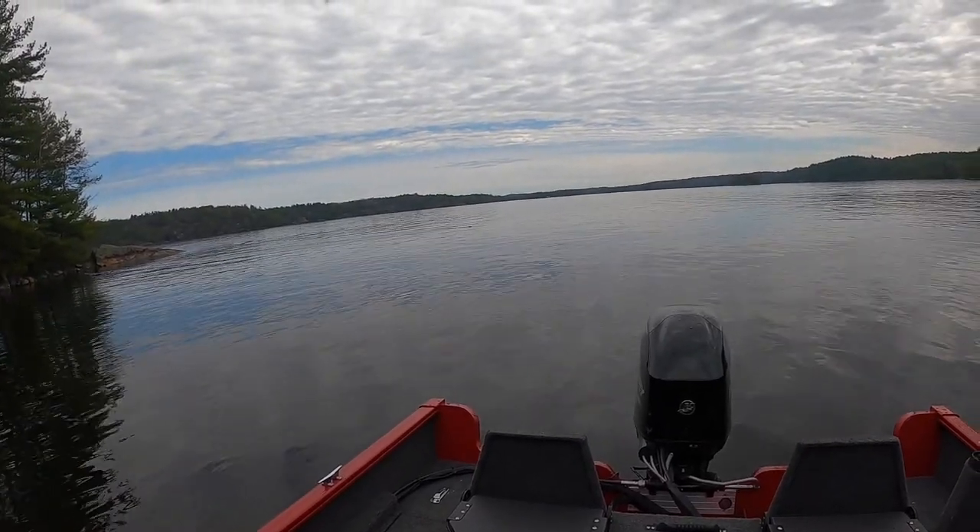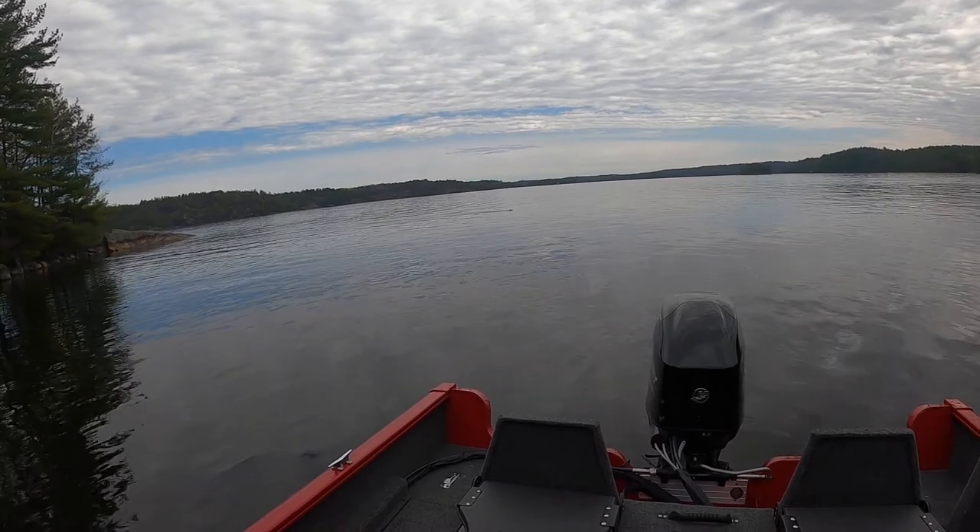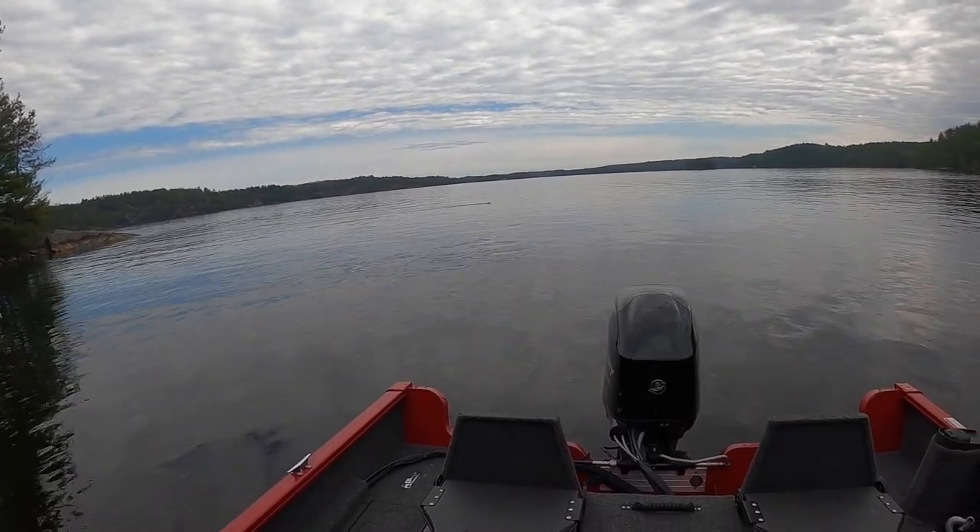We have a beaver crossing in behind us. Look at him go.